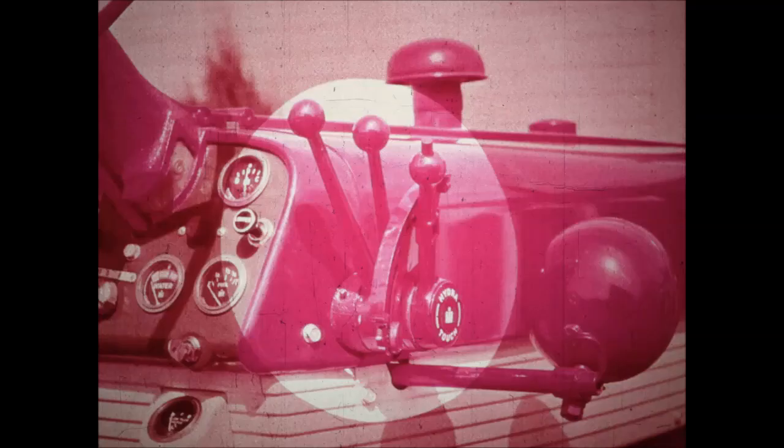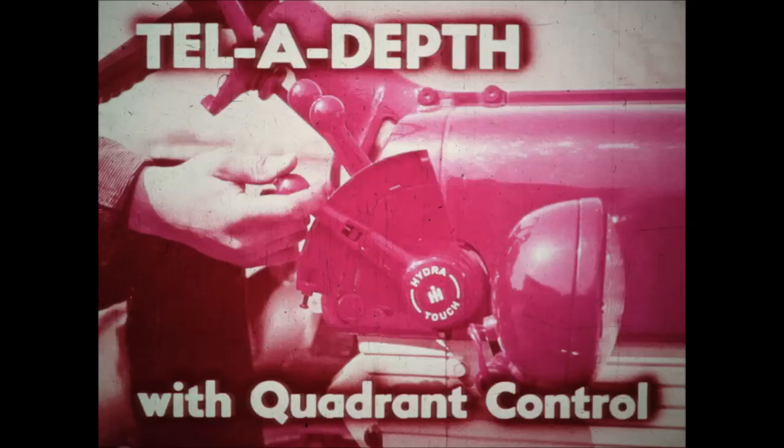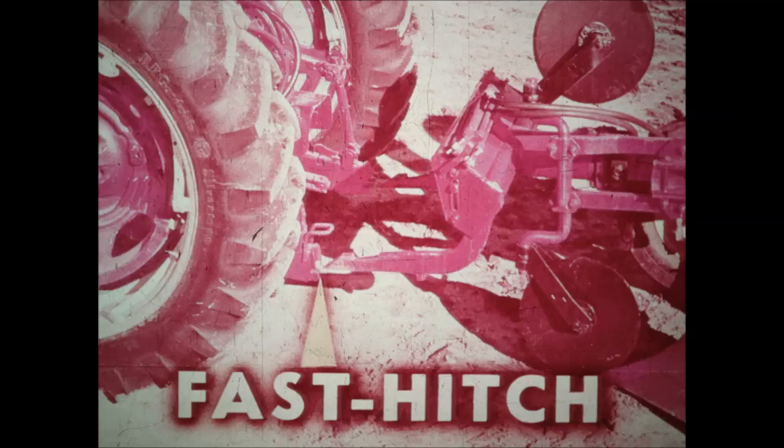Now let's go back to the control lever setup. The first valve is Teledepth, used to operate Fast Hitch. The new Teledepth valve with quadrant control keeps implements at the depth selected — you can return to the same working position without looking, without guesswork. And with exclusive two-point Fast Hitch, your back-breaking, tugging, and lifting days are over. The fastest hitching system in the field, it gives you perfect flexibility with your implements as well.